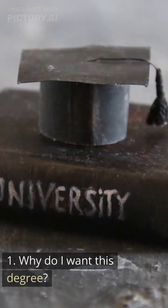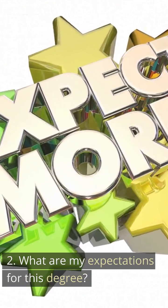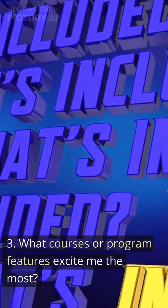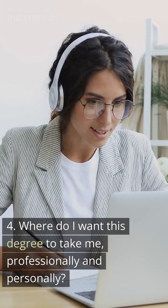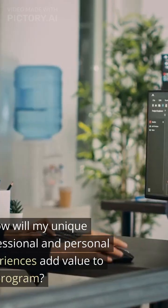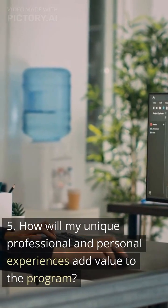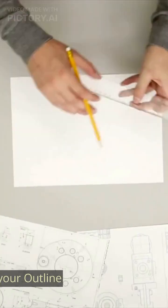The guiding questions are: 1. Why do I want this degree? 2. What are my expectations for this degree? 3. What courses or program features excite me the most? 4. Where do I want this degree to take me, professionally and personally? 5. How will my unique professional and personal experiences add value to the program?